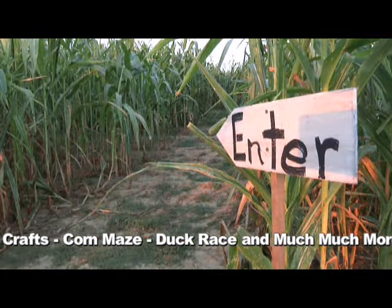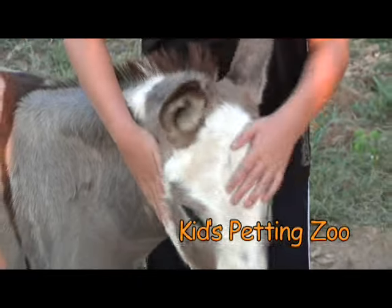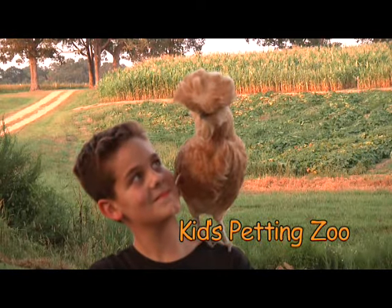We've got the corn maze, we've got the pumpkin patch, we've got the kiddie areas and all the games, and it's going to be a very organized learning experience for your children.